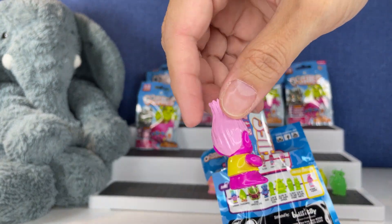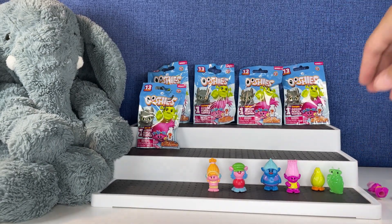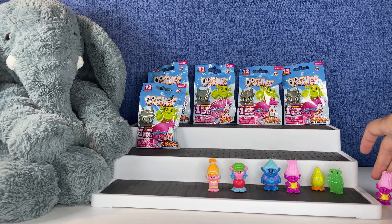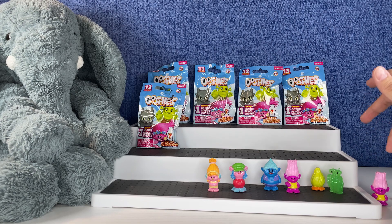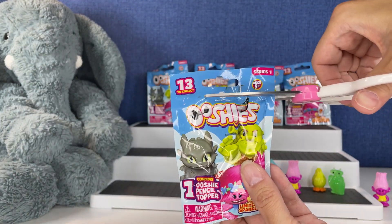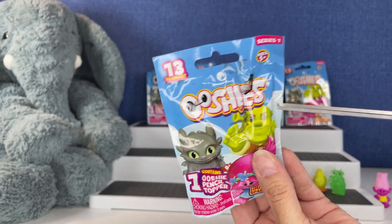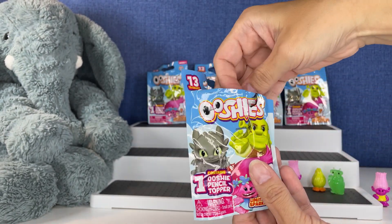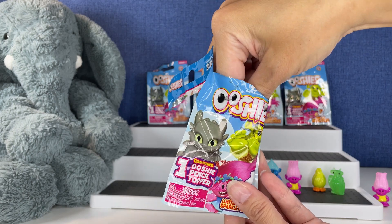We have — no — we have another Moxie. That's okay, that's a cute one too. This package looks like it's seen better days. I got these off of eBay, by the way, if you're wondering.